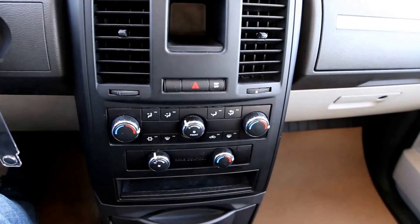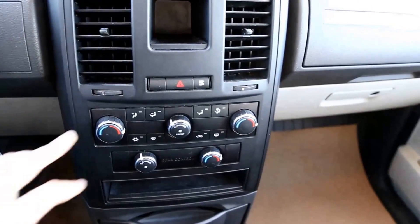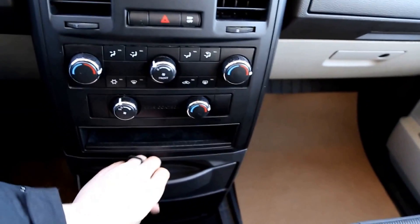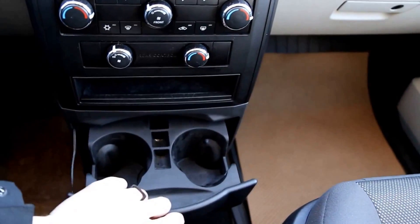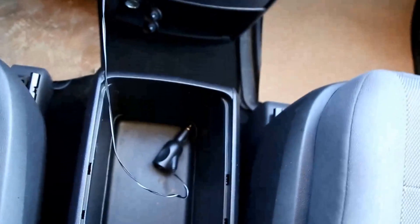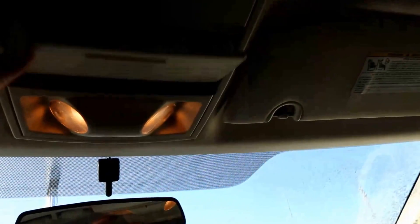Climate control options down here. There are two zones in the front, one in the rear, and you can control that up here as well. Two cup holders, some storage, and two 12-volt outlets down there. Nice storage bin and two more cup holders there as well. Overhead we have a glasses holder as well as a mirror so you can see what's going on in the back.